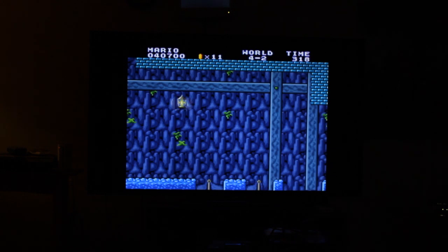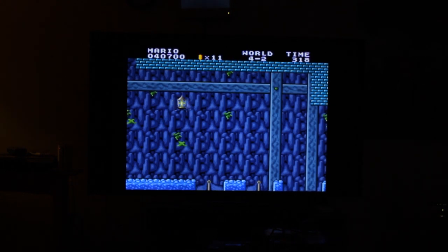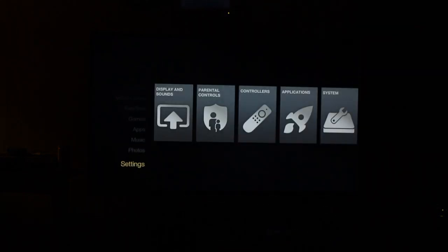And then you can actually play it with the wired PS3 controller. So now we can actually hit the home button again.